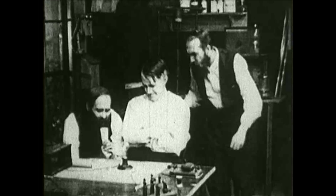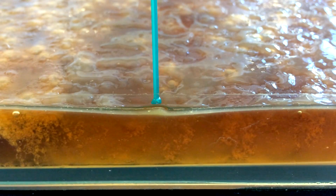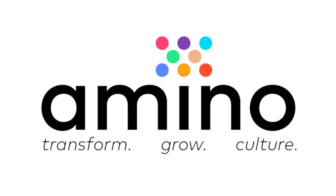What if you could grow your own living nightlight, personalize your food, culture new materials or fuels? Scientists have been using biotechnology to make all these things in labs. And now, with Amino, you can start creating and hacking biology at home.